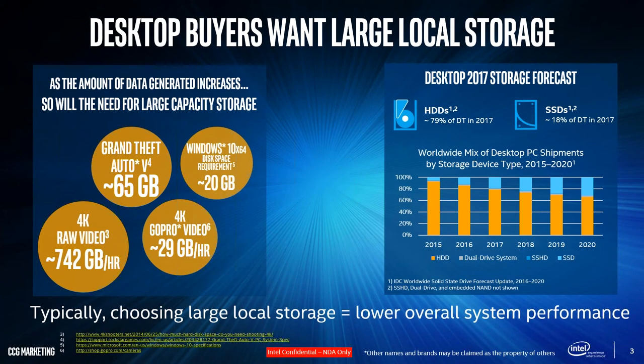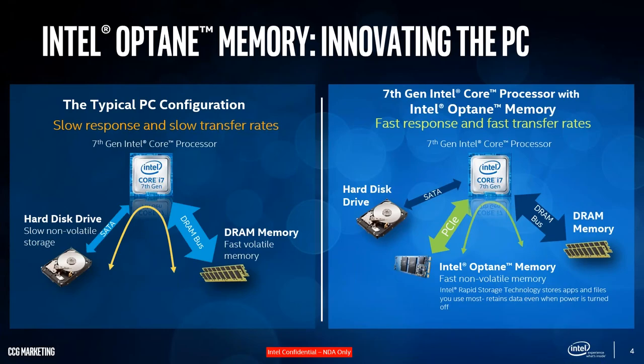We're proposing changing the traditional PC configuration. If you go back to what we've been used to for the past 20 years, we have a CPU, a hard drive, and RAM. We have non-volatile storage — data stored long-term on the hard drive — and volatile DRAM where we keep quick-access cache data. The processor orchestrates the movement of data between storage and RAM. That's how the traditional PC has worked for years.